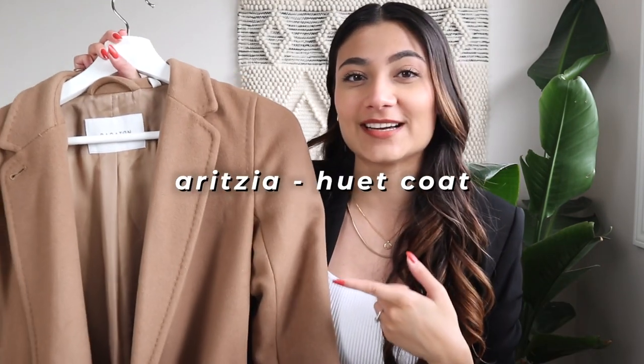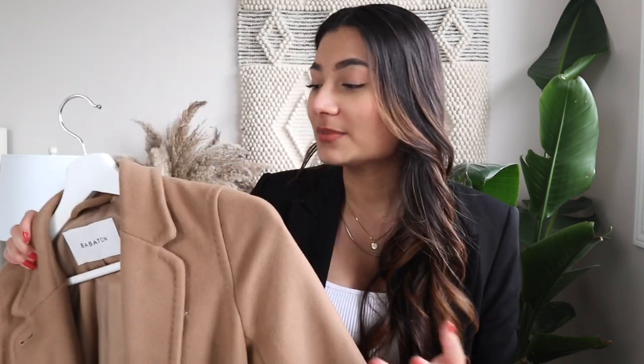The next coat is actually my one camel coat — the Hewitt coat from Aritzia. I purchased this coat about three-ish years ago but I don't really gravitate towards it anymore, and I think it may be because of the color. When I purchased it the camel color was really on trend, and it is a beautiful color no doubt, but sometimes I feel it clashes with my skin tone. Unlike a black or gray coat, when I want to wear this I feel like I have to really think about the different ways I'm going to style this piece.